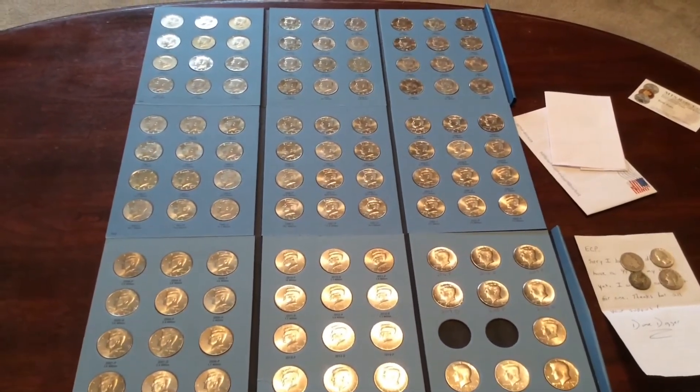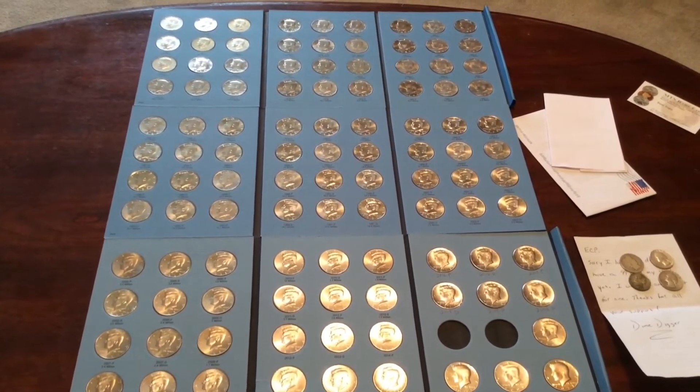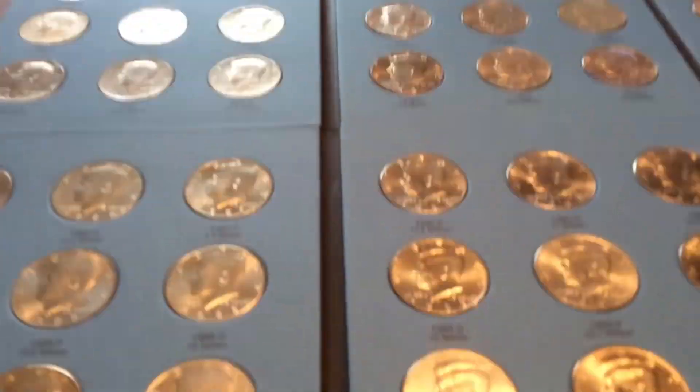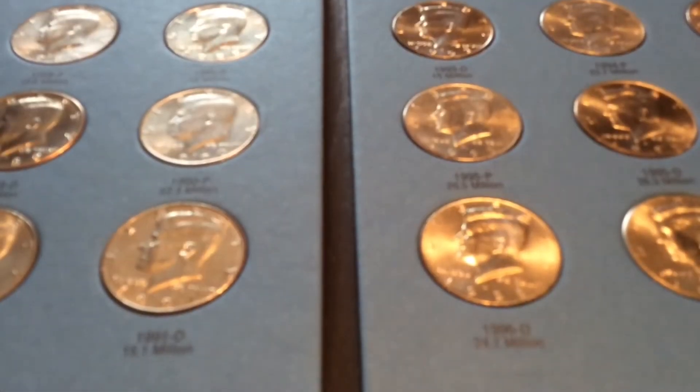Albums are filled — got space for the 2019, and as the 2020 and 2021 come out I'll pop out the proofs and replace them. I will have full albums, which is kind of nice.